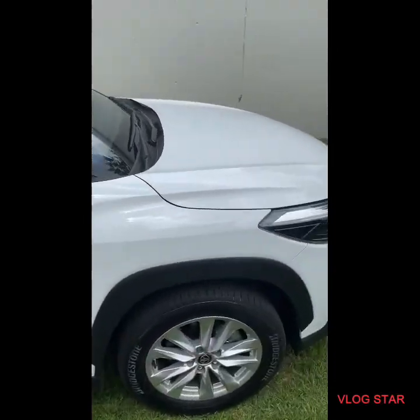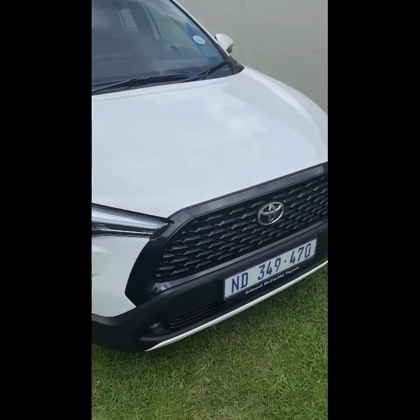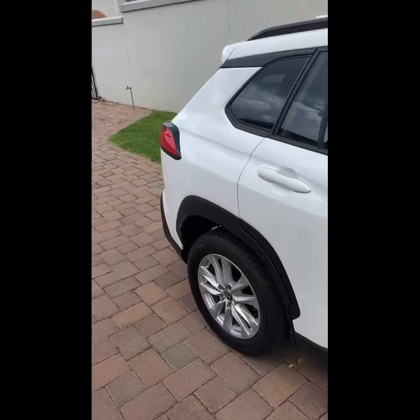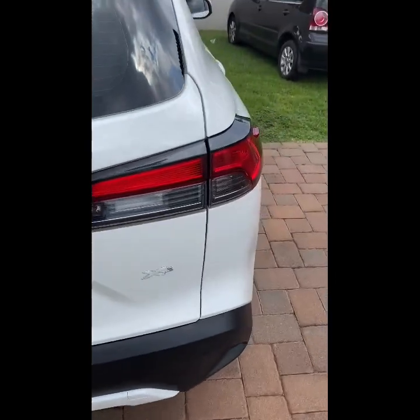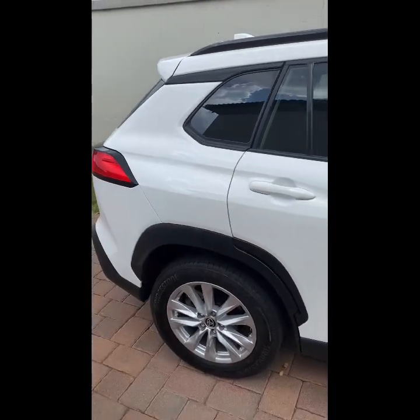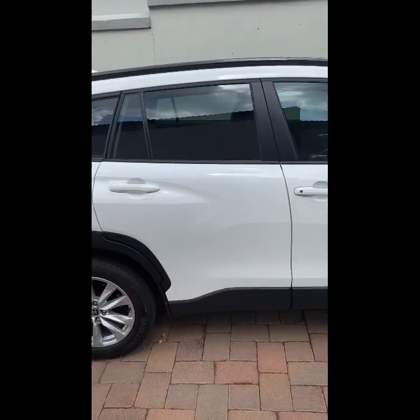Alright guys, so this is my first car review — please don't blame me if I'm not good today. We're taking a look at the... I even forgot the car's name. We're taking a look at the Corolla Cross XS. I don't know what the XS means, but yeah, as you can see it's pretty much an everyday car.